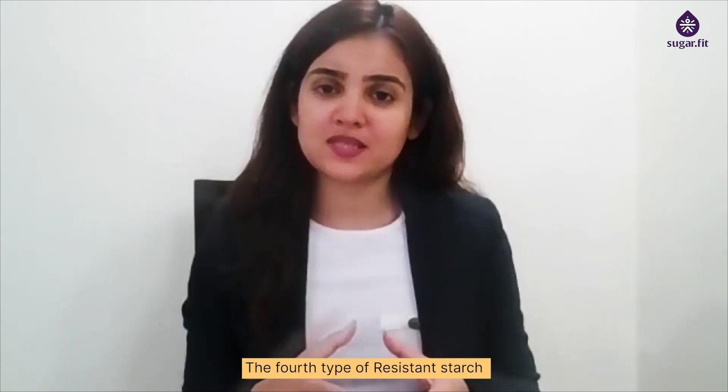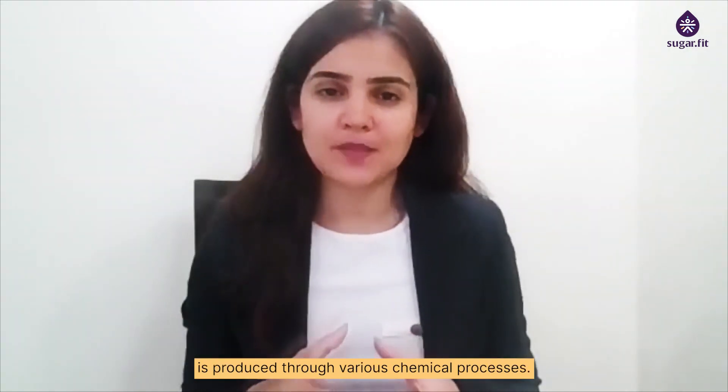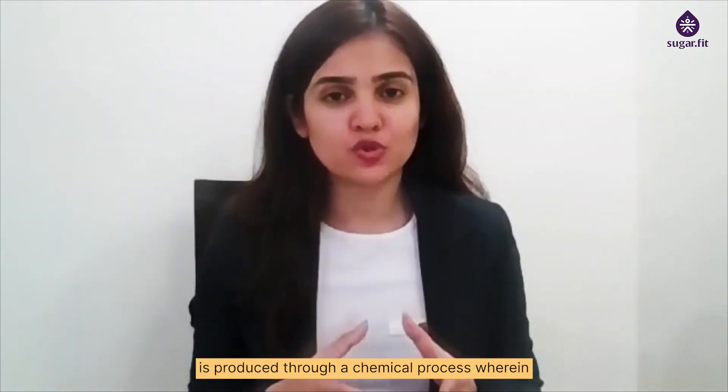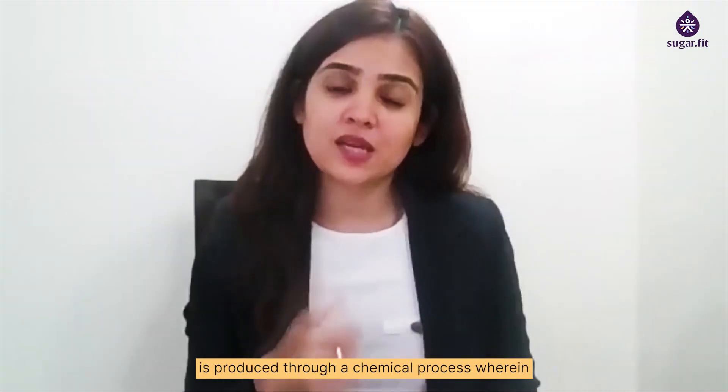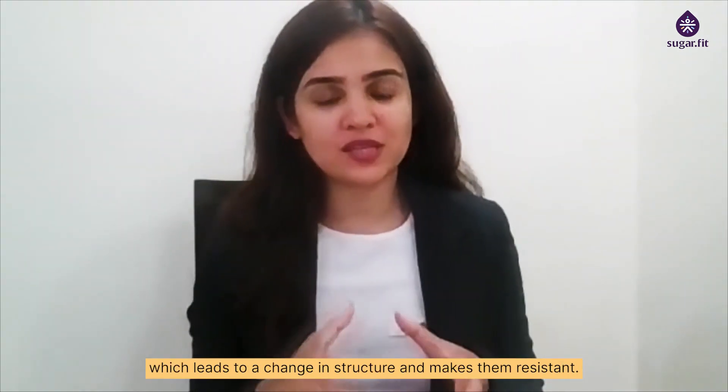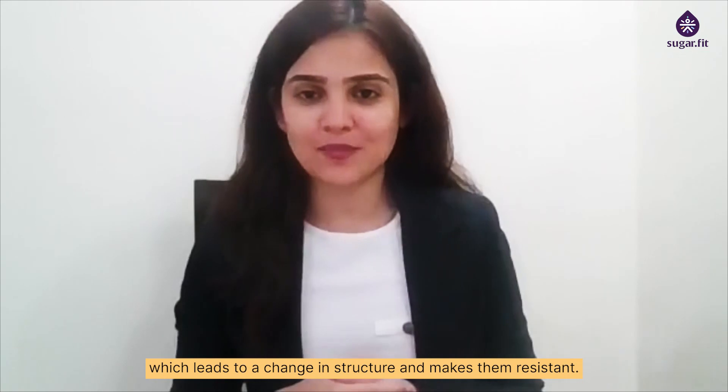The fourth type of resistant starch is produced through various chemical processes and the last type of resistant starch is produced through a chemical process wherein a non-resistant starch is combined with a type of fat which leads to a change in structure and makes them resistant.